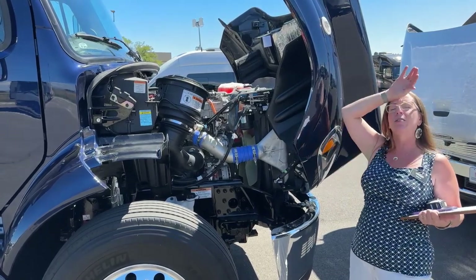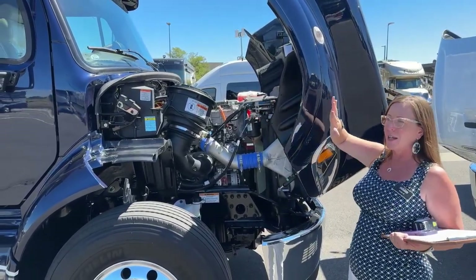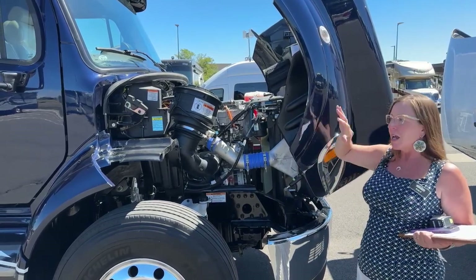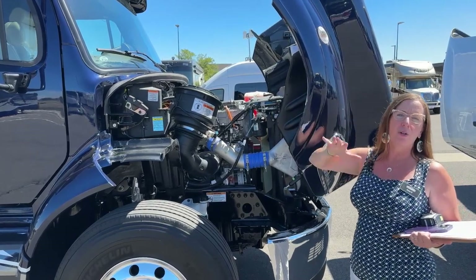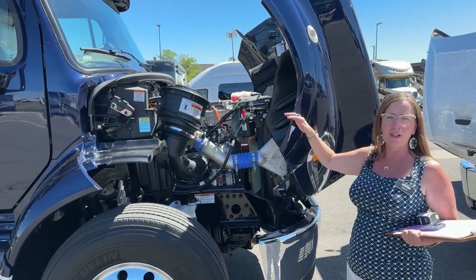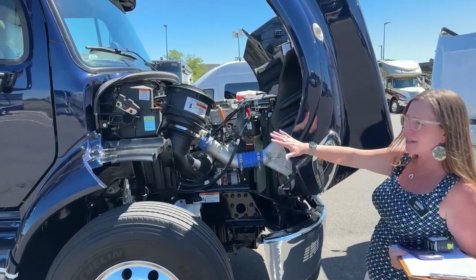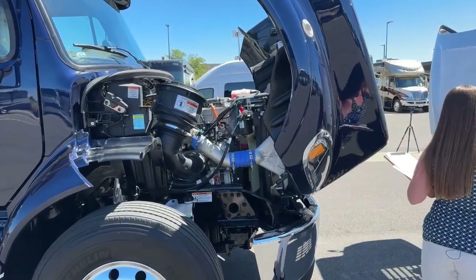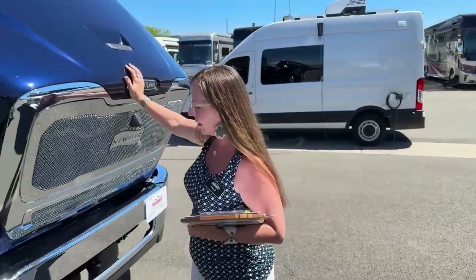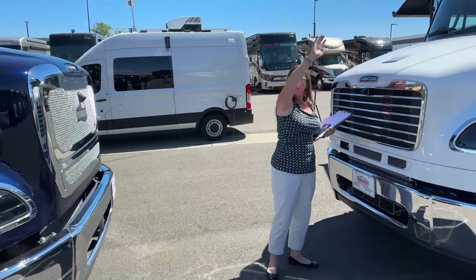The Supreme Air has the OnGuard collision mitigation system standard. Both coaches have three-piece bumpers from Freightliner to help mitigate repair costs. Looking at tires, the Supreme Air has 365s while the Superstar has 315s — both are R22.5 — so when you're wondering why this componentry is more expensive, this is one of those things. Both coaches have Alcoa aluminum rims, which give a quieter ride. Both have LED lights throughout and are 13 feet 2 inches tall, with a channeled water management system at the top.